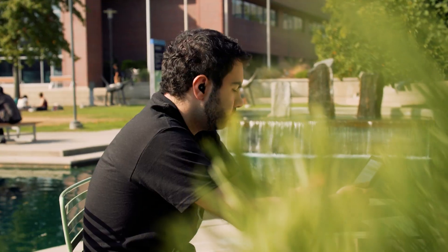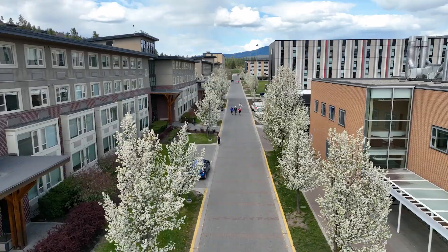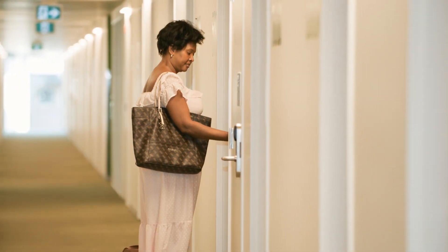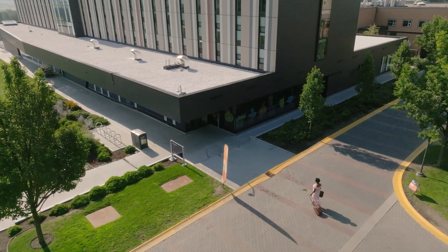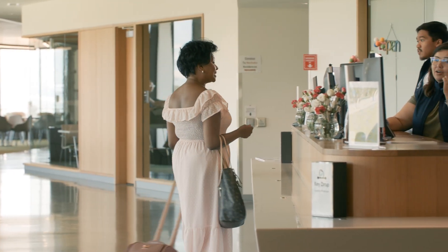UBC's Okanagan Campus in Kelowna offers affordable accommodation in the summer to individuals and groups. Whether you need a room for an early flight or you're looking for a short or extended stay, there are plenty of options available. Check-in is easy and our front desk staff are available 24/7 to assist you.